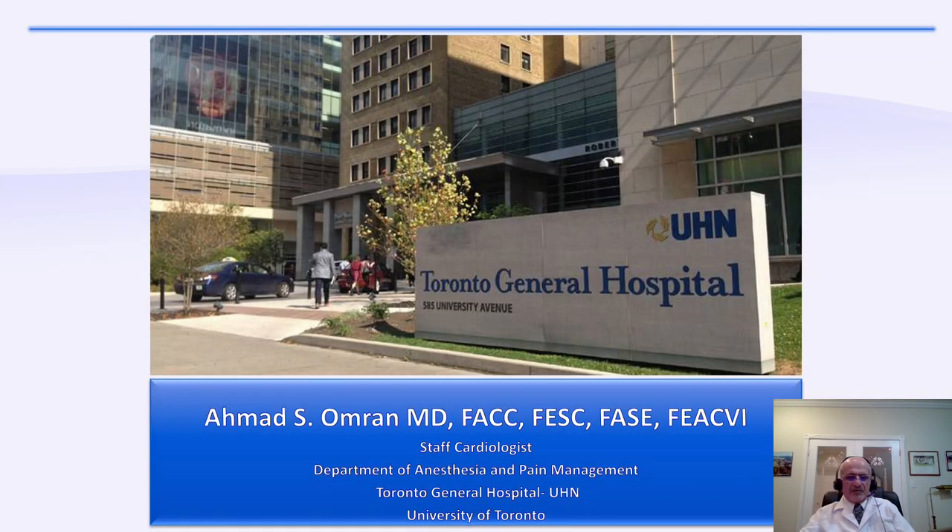My name is Dr. Ahmad Ambran. I am a staff cardiologist in the Department of Anesthesia and Pain Management, Toronto General Hospital, UHN, University of Toronto.